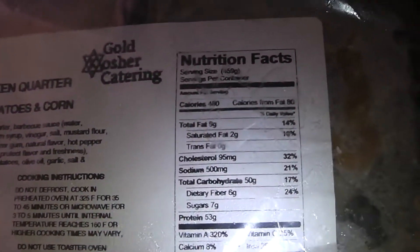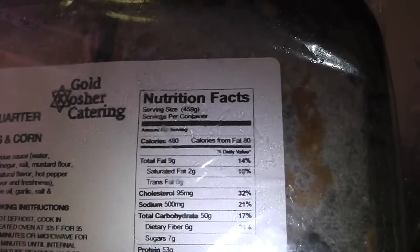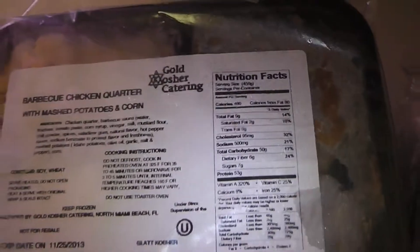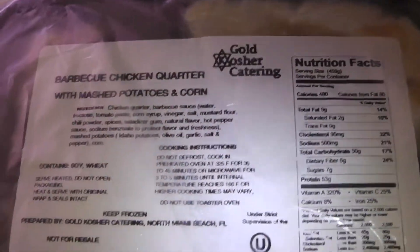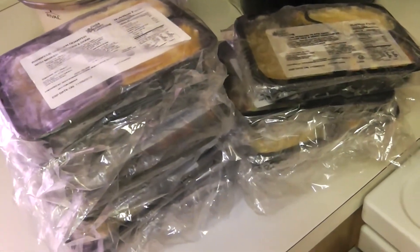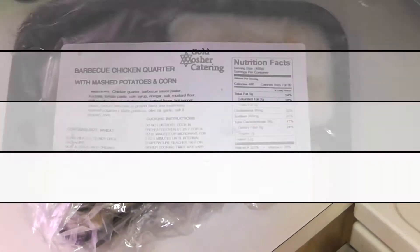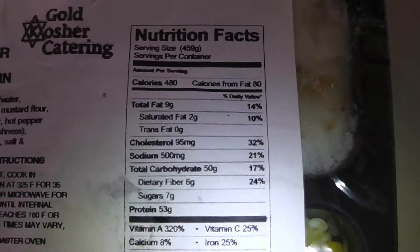Throughout the day I'm gonna cook a couple of these, put them in the microwave and show you guys what they look like. The macros are high in protein, high in carbs, and this is all per container, so those numbers are not looking bad at all. The food is kosher — whatever that means. I think it was prayed over. I'm not gonna get into it because I don't know the true definition of kosher food.